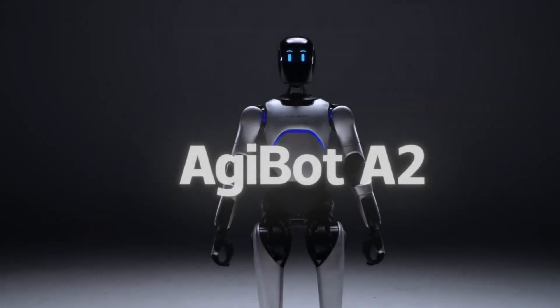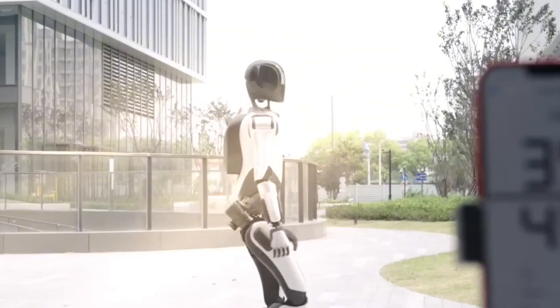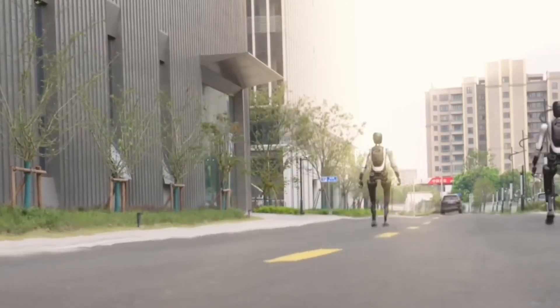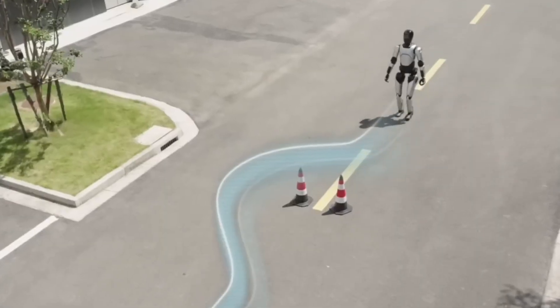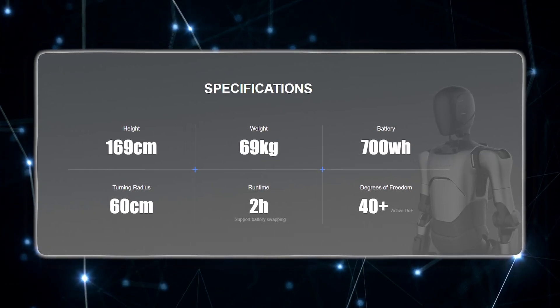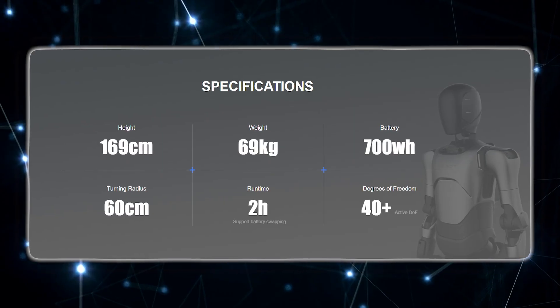Now let's move to Agabot A2, because this one might actually become the first robot people meet in the real world. On the surface it looks clean, futuristic, and surprisingly humanoid in proportion — 169 cm tall, 69 kg in weight, and with a turning radius of 60 cm.